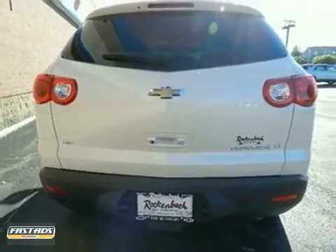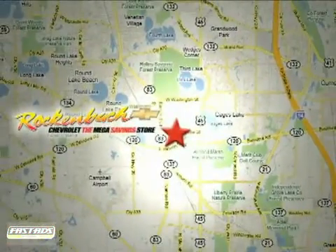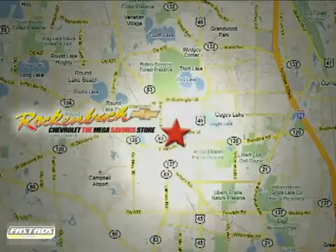Come in for a test drive. That's Rock & Box Chevrolet. We're conveniently located at 1000 East Belvedere Road in Grayslake, Illinois, between routes 83 and 45.